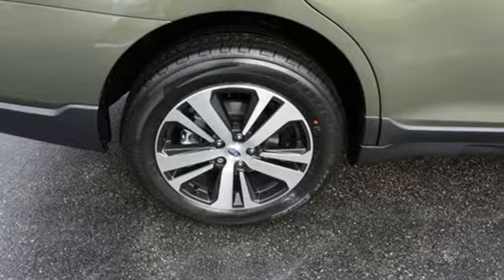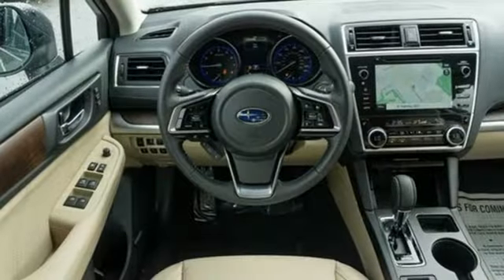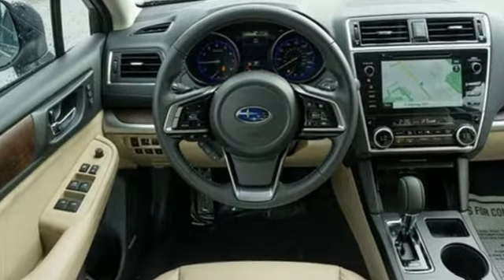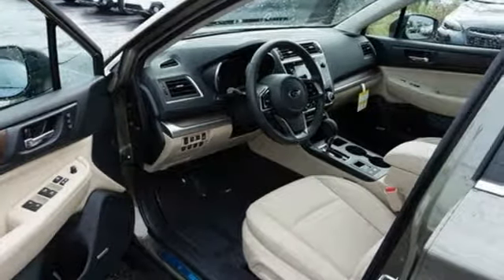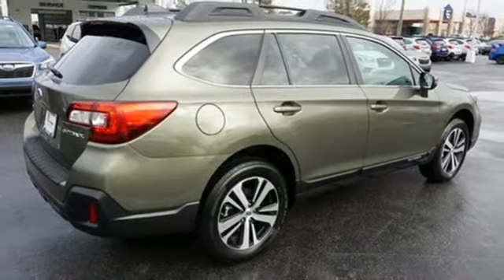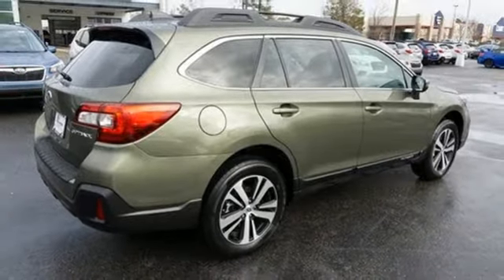It comes nicely equipped with features you'll love: Bluetooth streaming audio, power heated mirrors, dual-zone climate control, auto-dimming rearview mirror, doors and push-button start proximity key, and voice-activated climate controls.